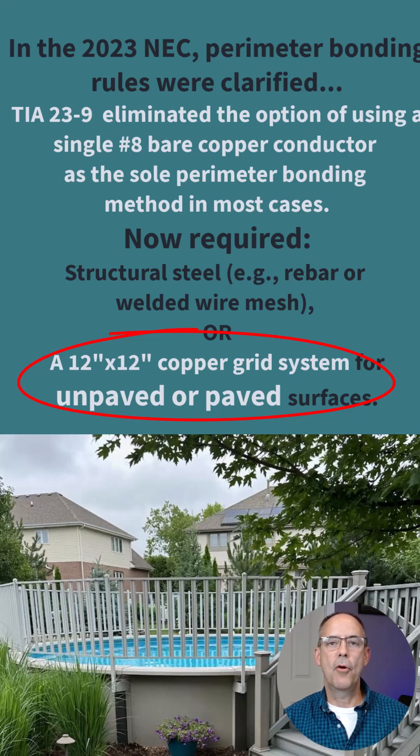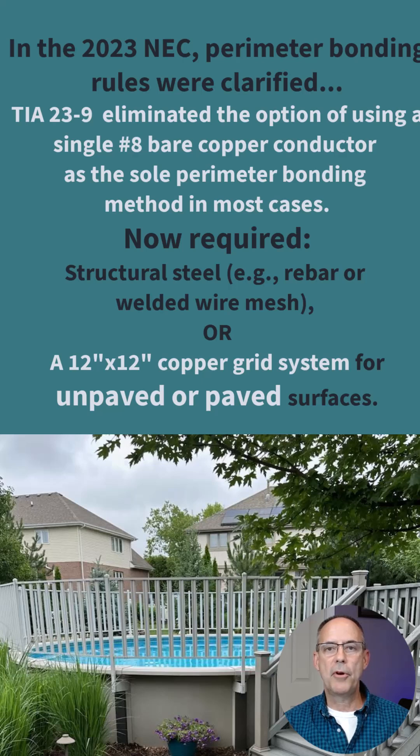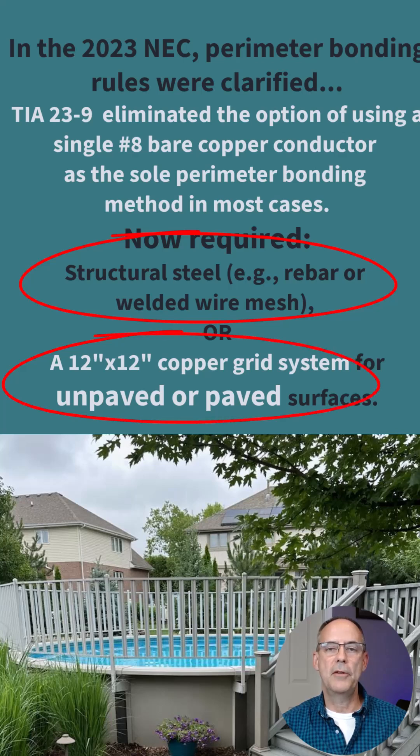Structural steel in below ground pools was common for contractors installing in-ground pools with a concrete patio. The number eight single copper conductor was sometimes used in those situations or with patio stones, and that has now been eliminated. They're looking for either structural wire welded fabric or a copper 12 inch by 12 inch square mesh that extends three feet out from the interior walls of the pool.